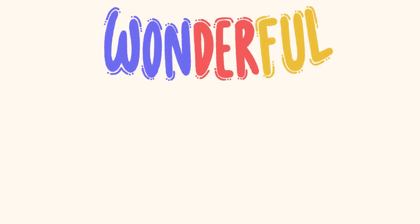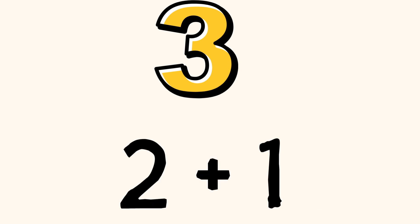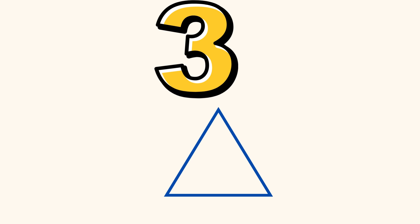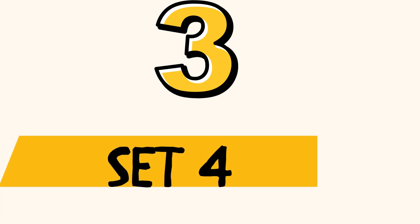Wonderful job! Today we made the number three in multiple ways. One plus one plus one makes a sum of three. Two plus one, and the turnaround fact of one plus two, also equals three. We also saw that the shape of a triangle can show three. Go on to set four.